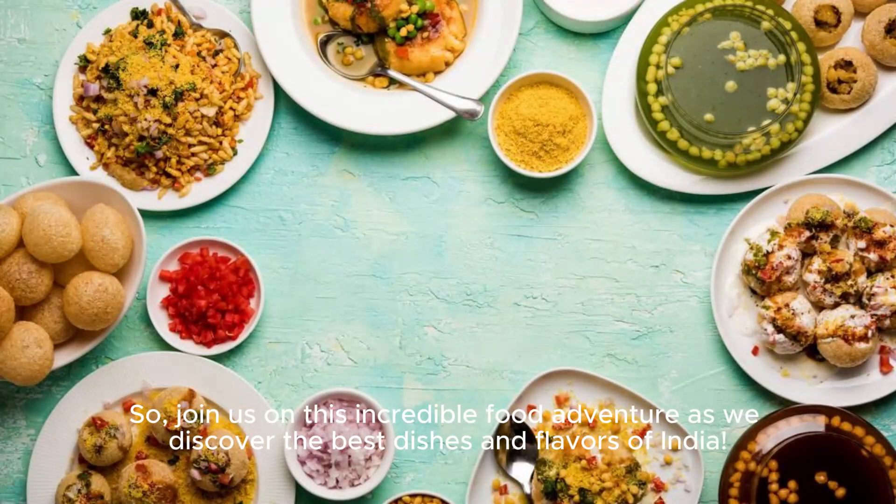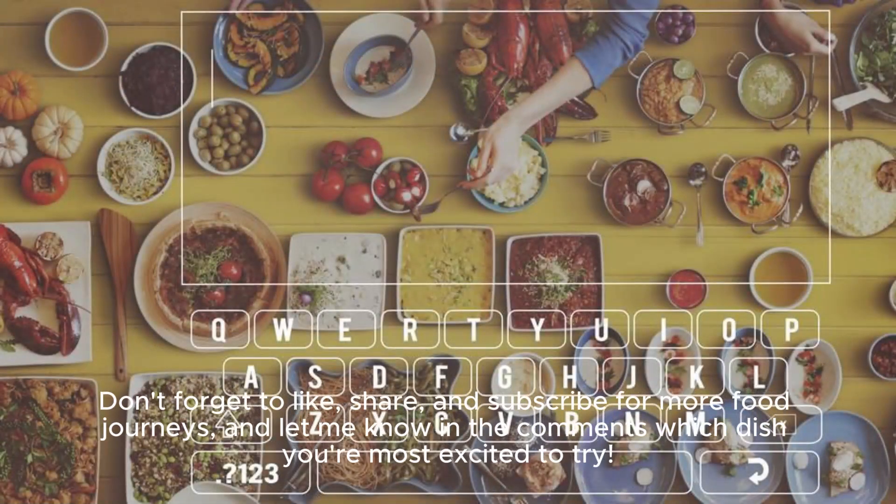So join us on this incredible food adventure as we discover the best dishes and flavors of India. Don't forget to like, share, and subscribe for more food journeys. And let me know in the comments which dish you're most excited to try. Thanks for watching and see you in the next video.